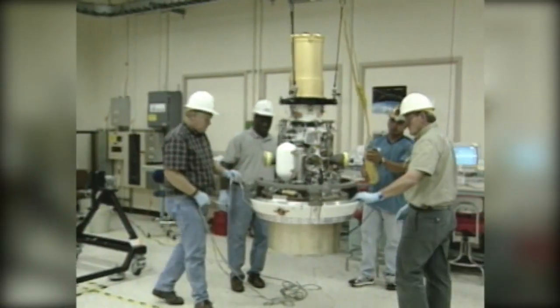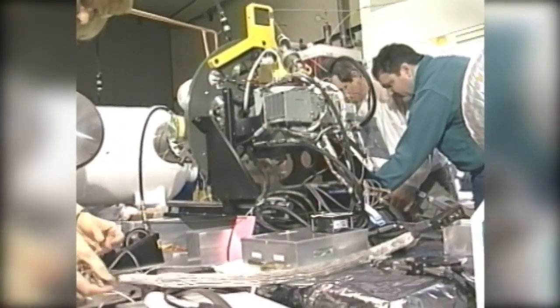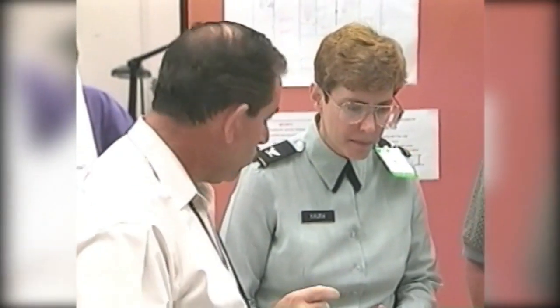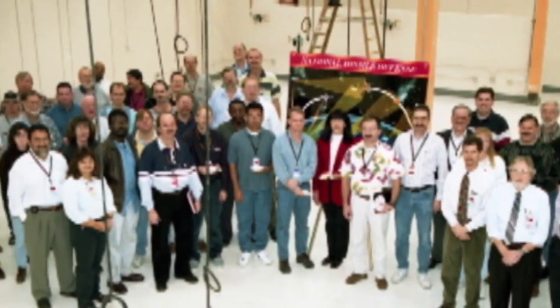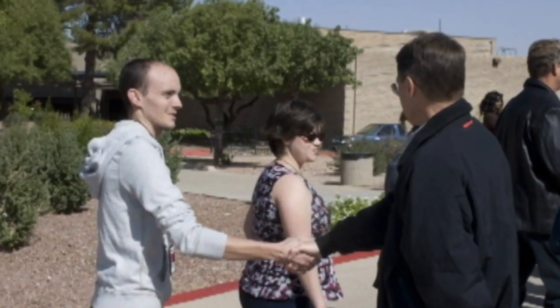What you learn to deal with is the instantaneous challenges of new things coming up — how you're going to decide as a program how to keep going on your priorities, incorporate whatever you learned that day, and still try to keep tempo and make the delivery dates you promised the customer and the country. I was totally impressed with the capability of the people, their attitudes, their energy. You get beat up a lot, but it was a never-give-up kind of thing. And that's what I think is going to continue to carry this program forward.